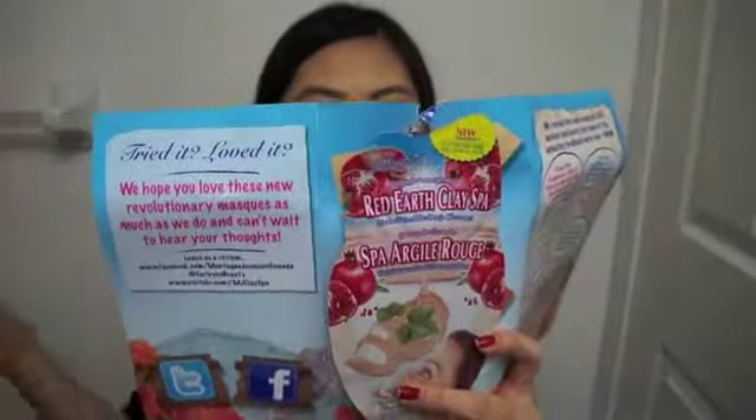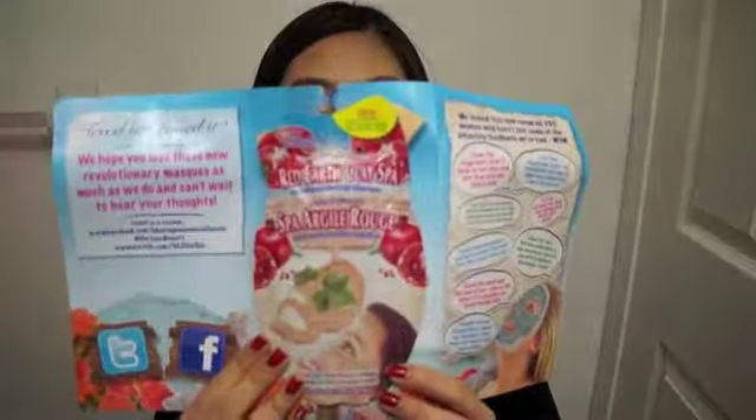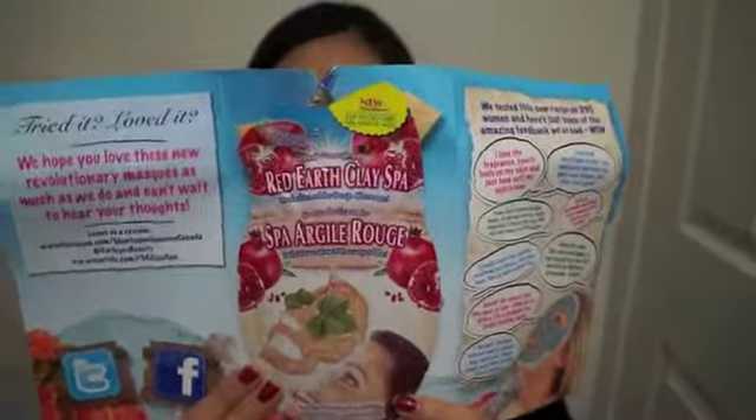The last product is a mask. I think it's a sheet mask with mud — it seems to be a sheet mask and mud mask mixed together somehow. It's in Red Earth Clay Spa. I've never seen this kind of mask before, but I'll give it a try. If you watch my empties videos, you'll know I am a huge mask junkie, so you can never have too many masks.